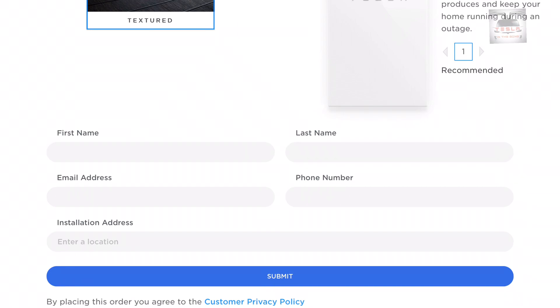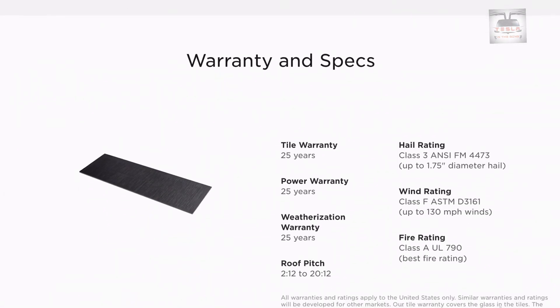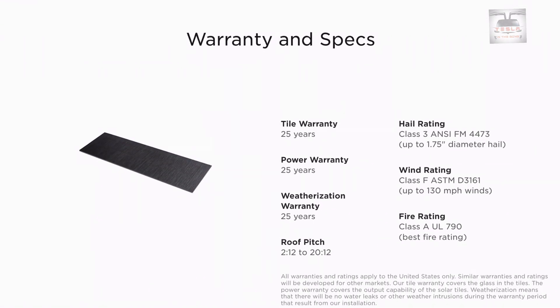We can now order the system via the website and there is no need for a deposit at this time. We don't have cost details nor voltage specs, but we do have some durability specs listed on the website, and they are impressive.